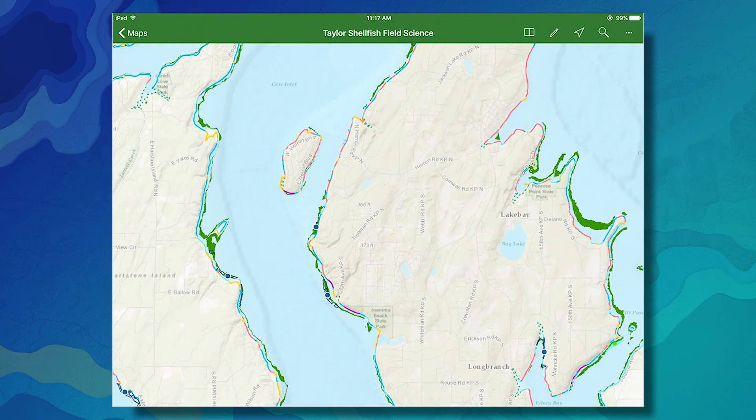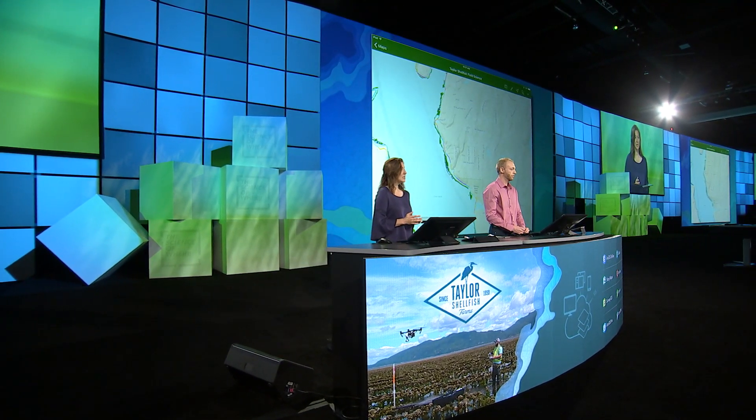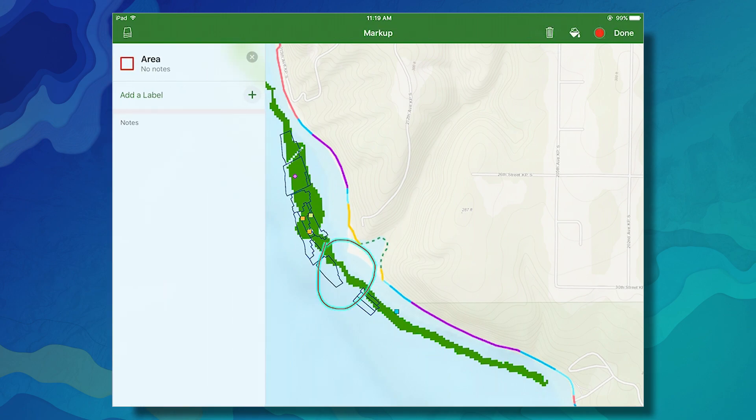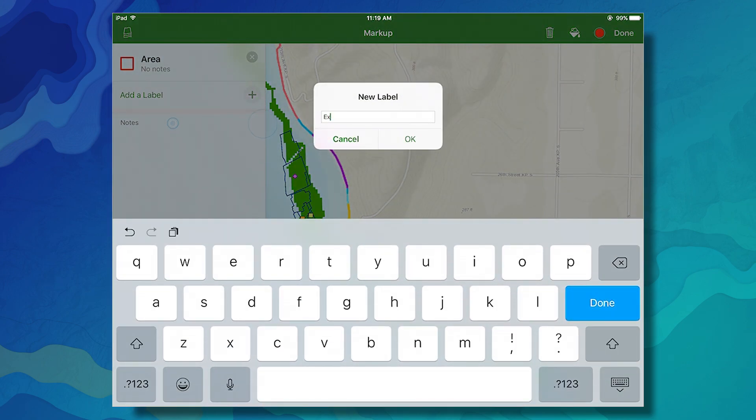As we combine this new understanding with generations of experience in a suitability analysis, we use this data to identify optimal growing areas for our different shellfish species. For example, we know that geoduck grow best in deep sand, usually located near feeder bluffs shown in blue and purple. After the analysis shown in green, we've confirmed that this geoduck farm here is well placed. Our farm manager can use Explorer to see areas that are underutilized, or confirm that conditions have changed, and mark up the area using the new redlining function to make real-time suggestions on where the farm can expand.